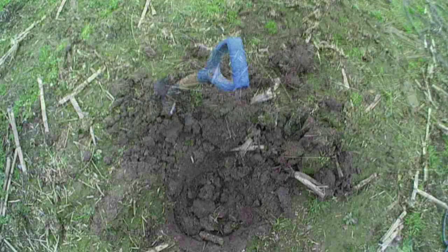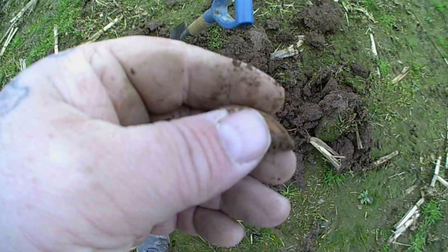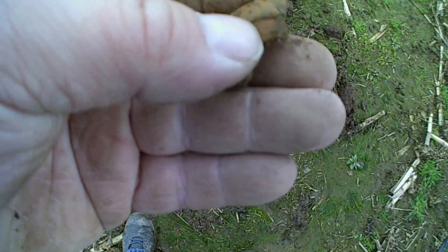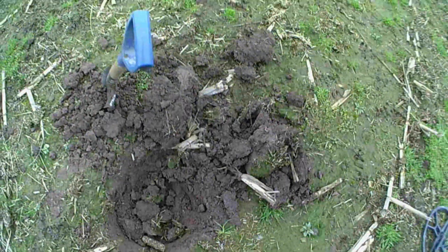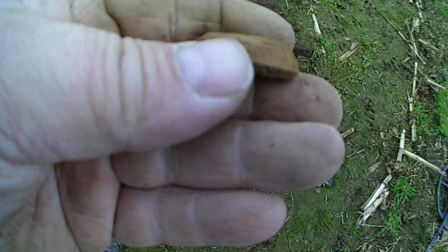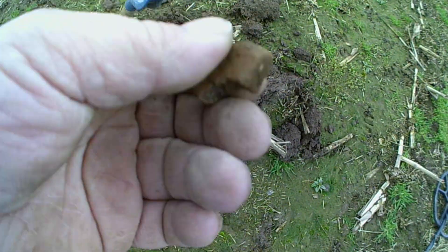Right, catch on next one. Right guys, got a target — I've already pulled it out. And there's no piece back there. I've got two pieces. I've not got a clue what it is. Right guys, catch on next one.